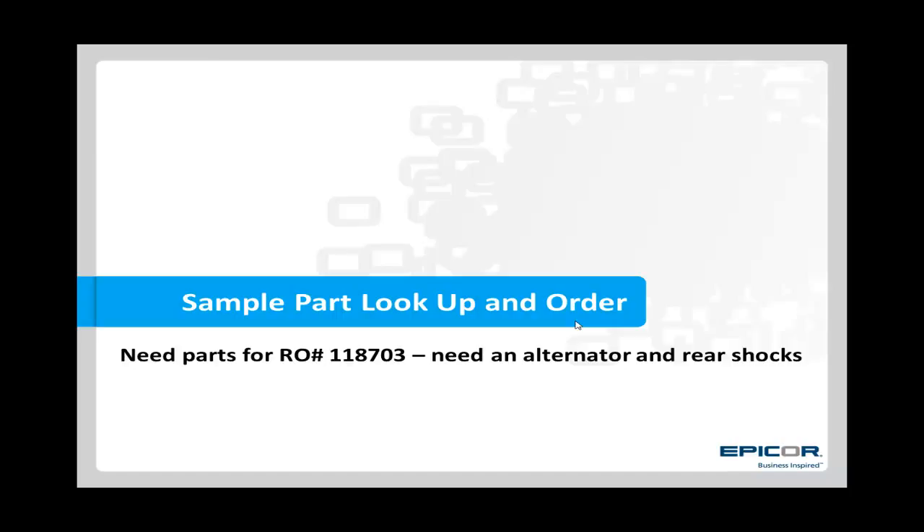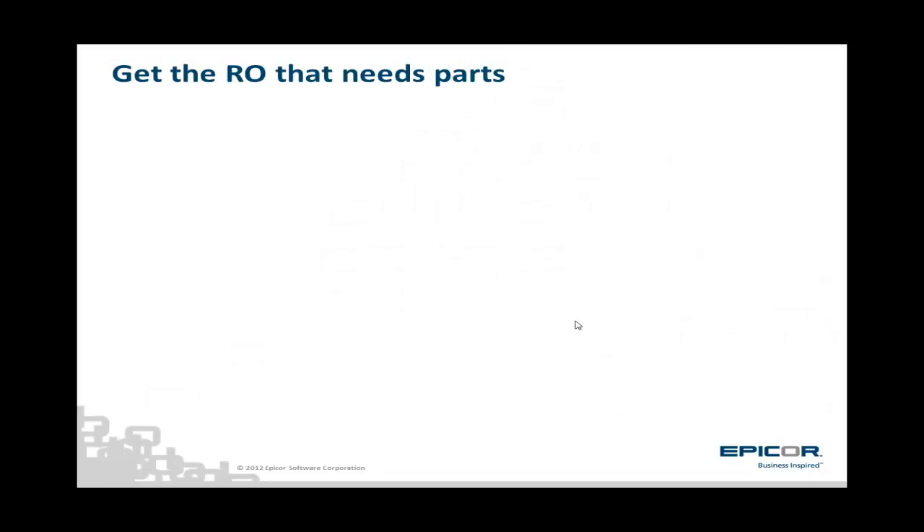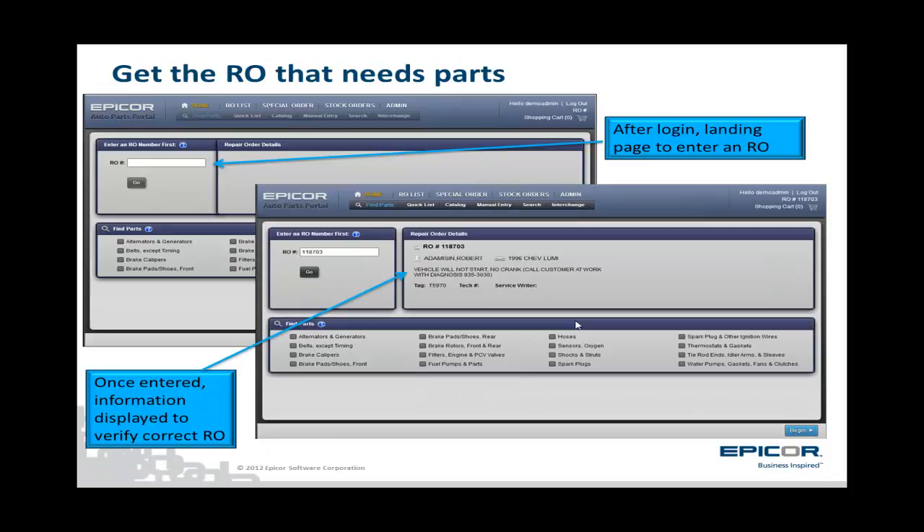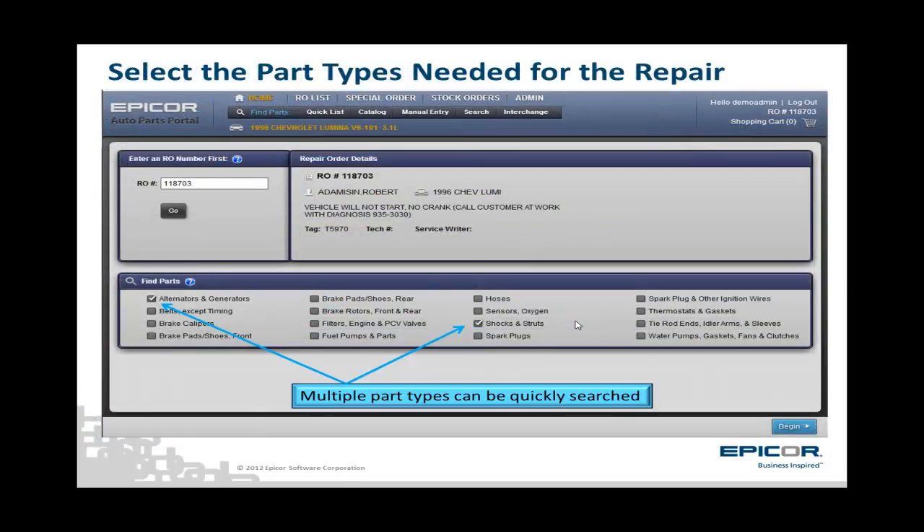Now, let's take a look at a sample lookup and order for a specific RO, RO number 118703. The tech has indicated that we need to look up an alternator and rear shocks. With this vehicle, we're going to go to the aftermarket. After logging in, the dealer's parts counterman is presented with a simple home page to enter in an RO number. RO number 118703 is entered and a quick glance verifies this is the correct vehicle. Parts can be searched many different ways within EPP. At the bottom of the home page is a list of the most popular ordered part types, or the counterperson can look up via a more exhaustive list called the quick list, or via the aftermarket catalog. Manual entry, search, or interchange is also supported.